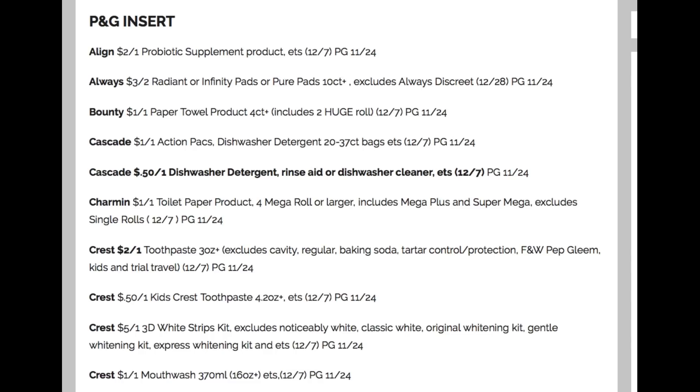Now the P&G insert — this is for December. A coupon I'm excited about is the Always $3 off of two Radiant or Infinity pads. We recently had the dollar coupon, but the $3 off two is where we get our great deals. The Always pads are included in the CVS cash card promotion this week, and it's a limit of two.